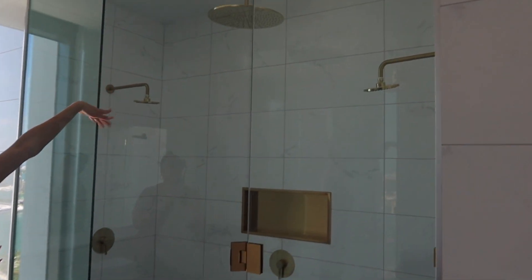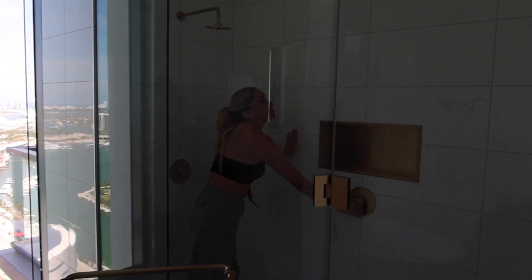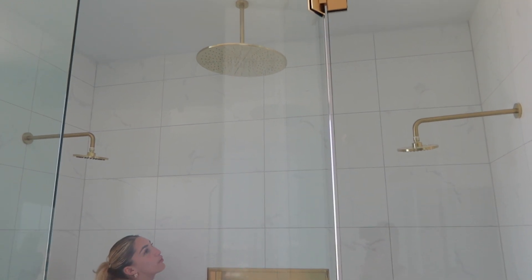I've never even noticed that there's a middle showerhead. That's so cool — that's going to add so much function. I turned it on just a little bit, but I don't want to wet my feet.